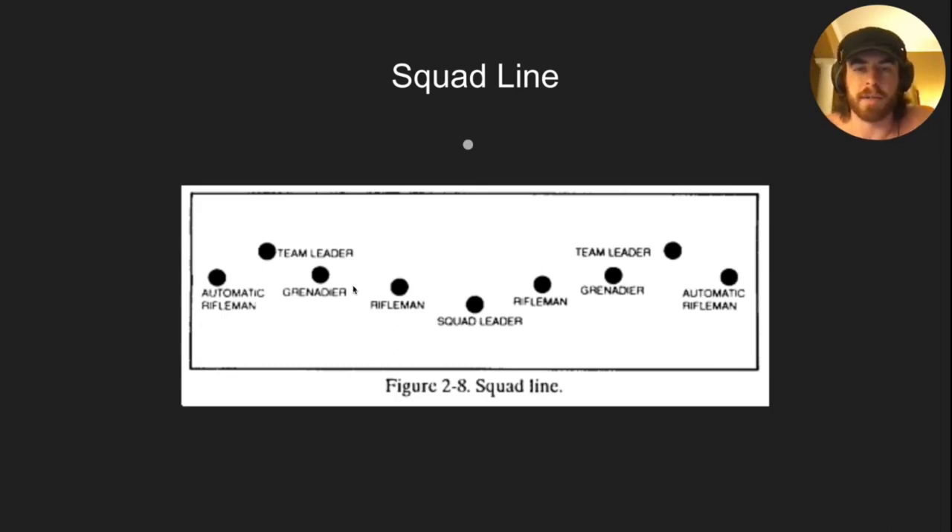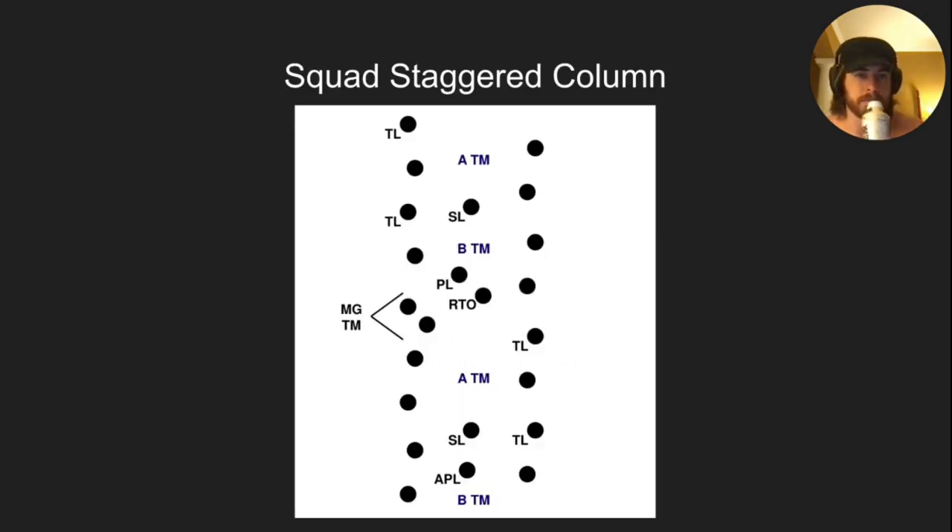Squad line: you're not going to use this very often. If you were setting up a base of fire in a platoon formation and the lead squad gets in contact, this is generally how they'll get online — squad leader in the middle, placed to control and communicate to both team leaders. Squad staggered column: 15 meters on the diagonal, 20 meters between men. If the road's wider than that, that's okay.